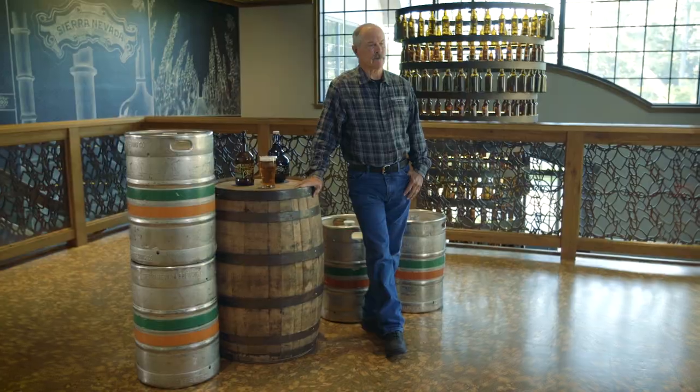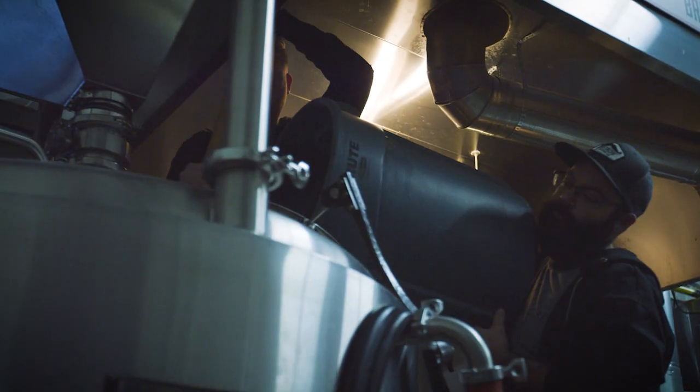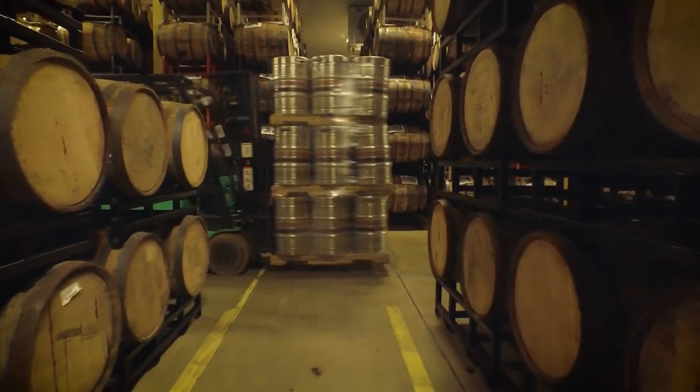We are an 85,000 barrel brewery. We're now pushing over a million barrels of beer out a year. Our annual production was just over 500 barrels. Today we're up to about 200 distributors, and now we're distributing to nearly 30 countries around the world.